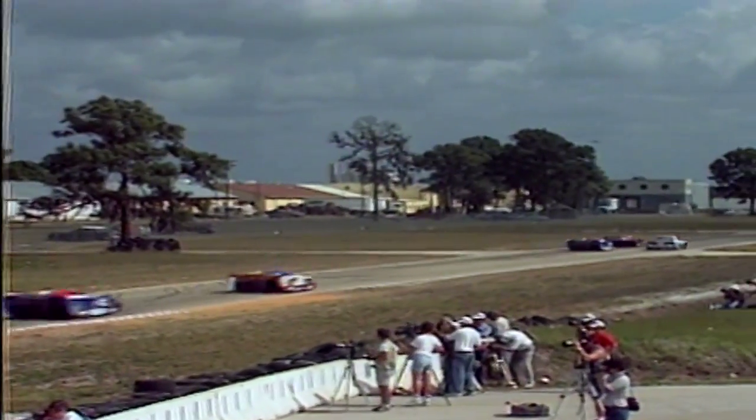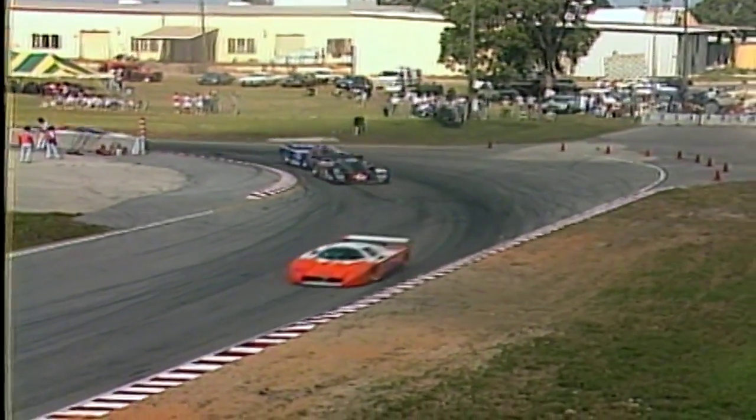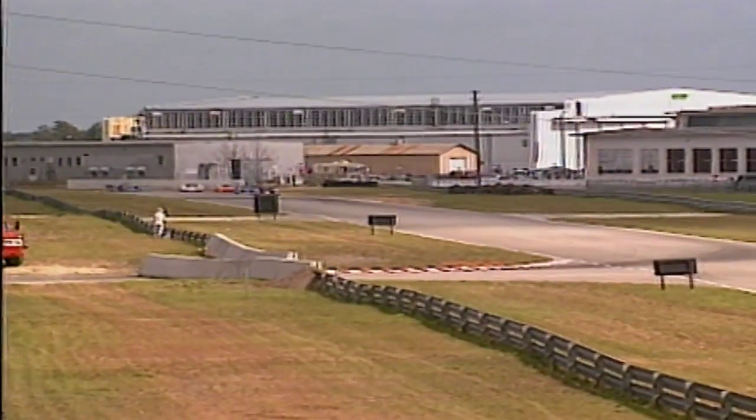The Porsche 962 puts a move on one of the Mazdas — one of the GTO automobiles — going to the outside. Right behind follows the Nissan of Daly, the Irishman. Once again at the end of the turns the Nissan is right up onto the back spoiler of the Porsche, but there's no way to pass. They'd have to go three wide as they go into the turn.